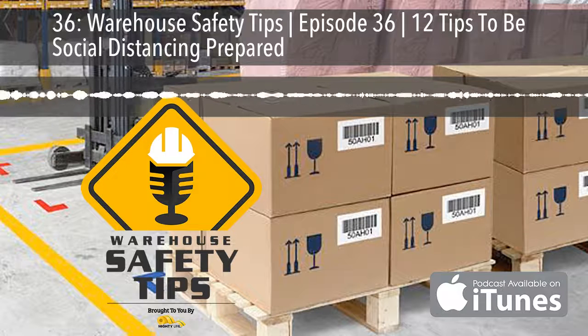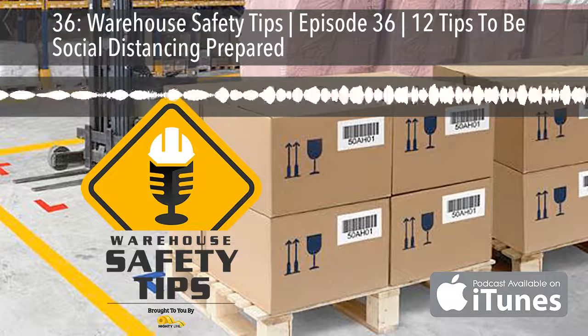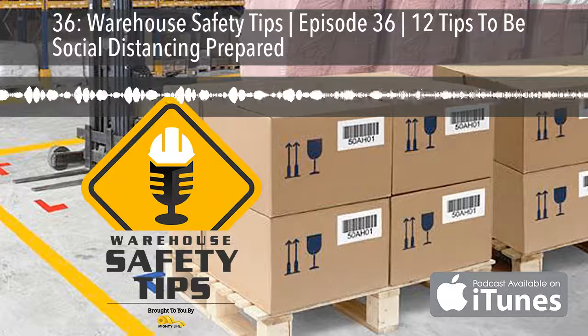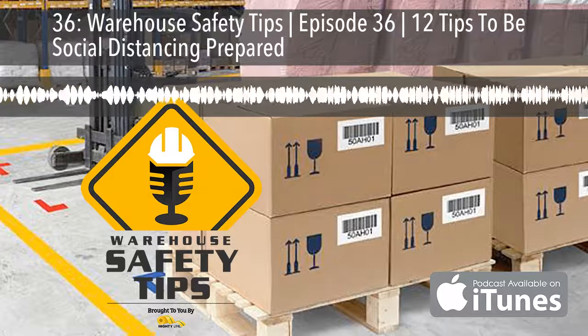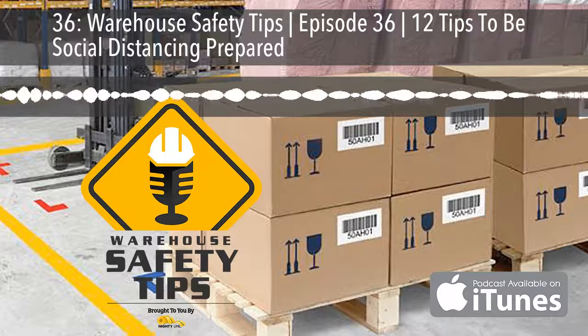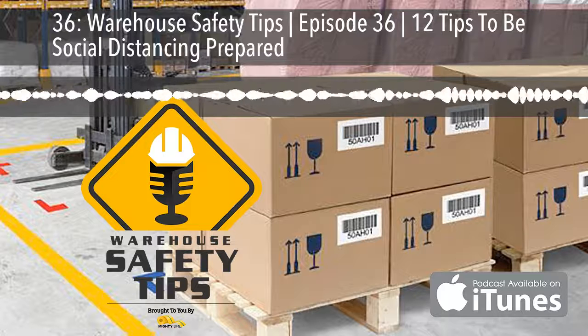And now, with all of that out of the way, let's get to the podcast. Being social distancing prepared is going to be on the short list of almost every business in our country and many places in the world. As it pertains to warehouses, here's a list of 12 tips. These and all of our other tips are by no means everything that needs to be done, and the tips that are mentioned are definitely a high-level view.